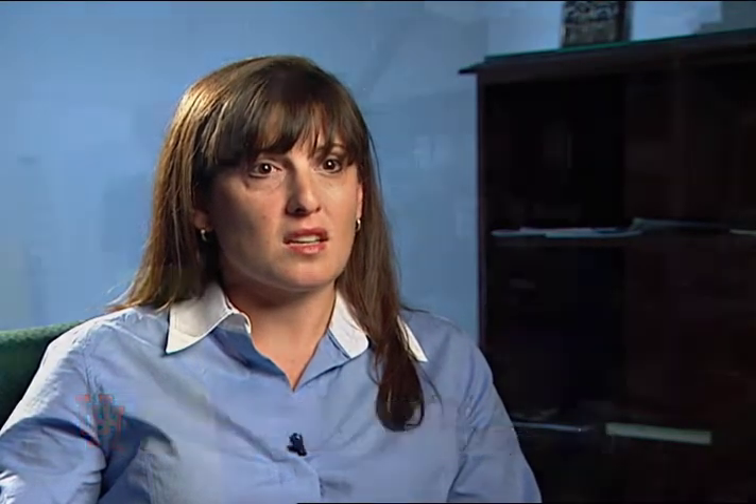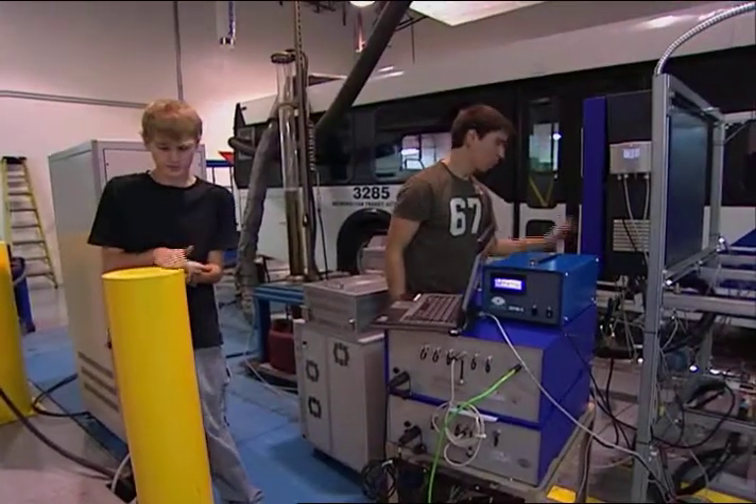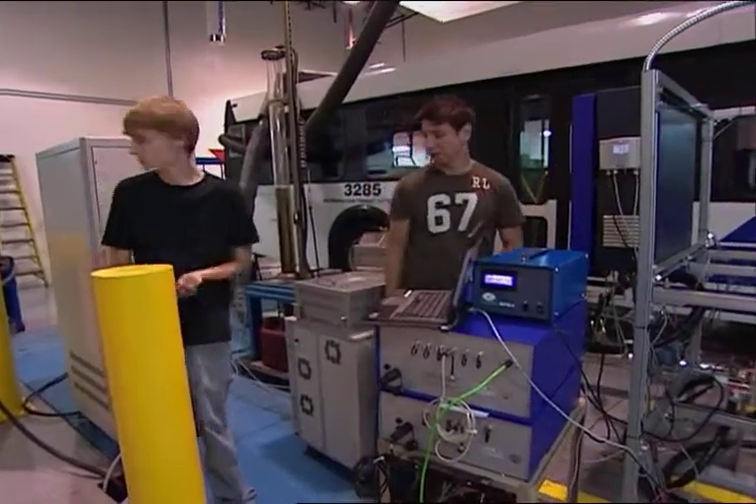Looking at technologies that might decrease emissions and improve fuel economy and testing them. We kind of cover the spectrum from molecular scale research all the way to the full scale vehicles.